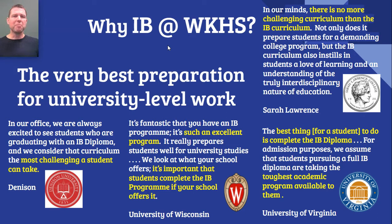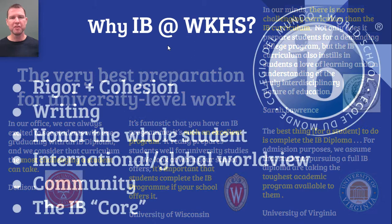So why do students choose the IB Diploma Program at WKHS? The main reason is because the IB Diploma Program offers the very best preparation for university level work. You may wish to pause the video and read some of these statements from universities about the IB Diploma Program. Big state universities like the University of Wisconsin and the University of Virginia regard it as excellent preparation. Small liberal arts colleges like Denison and Sarah Lawrence also respect the preparation it provides. All of these colleges know that a student who comes in having completed the IB Diploma Program is fully prepared on day one.